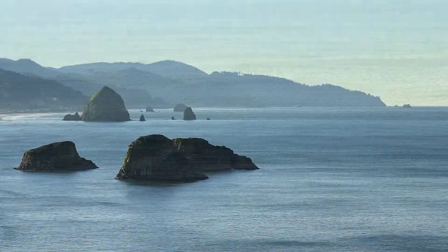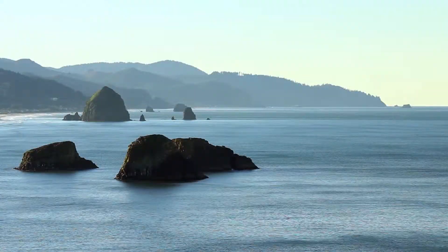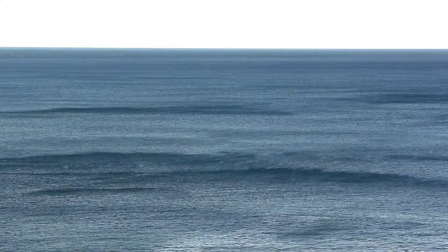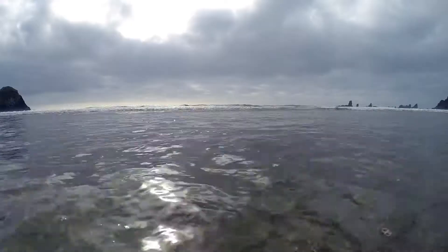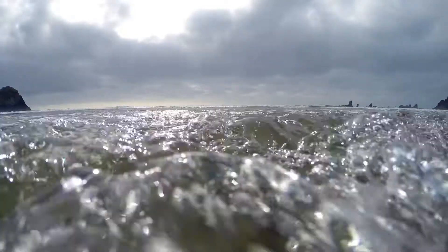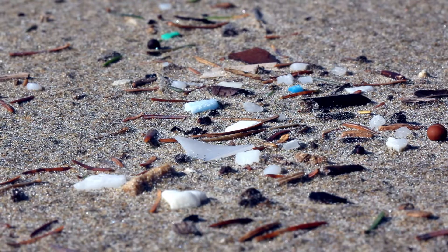For at least 50 years, we've been dumping plastic into our oceans. Now our seas are giving it back, in the form of microplastic.